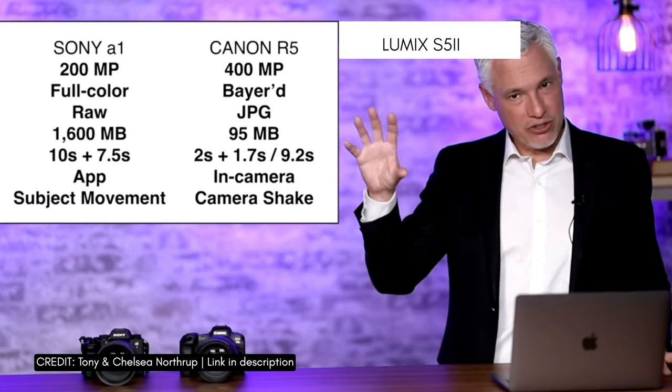The Sony A1 can do a 200-megapixel photo. The R5 can do 400 megapixels. And the Panasonic can do 96 megapixels. So if you're looking for brute strength and raw megapixels, Canon takes that round. Sony comes second, Panasonic comes third.